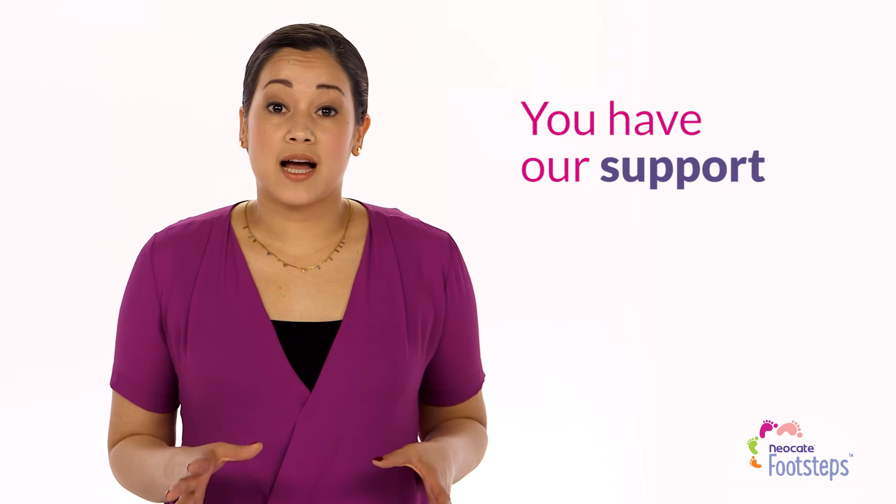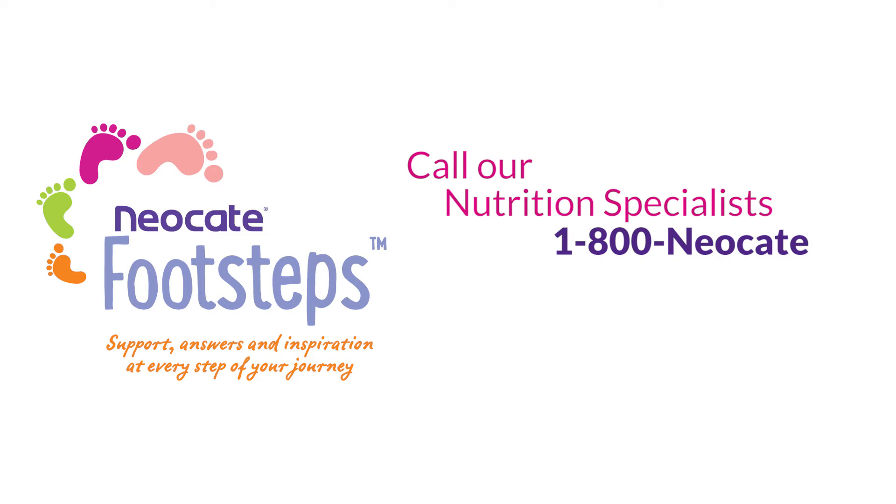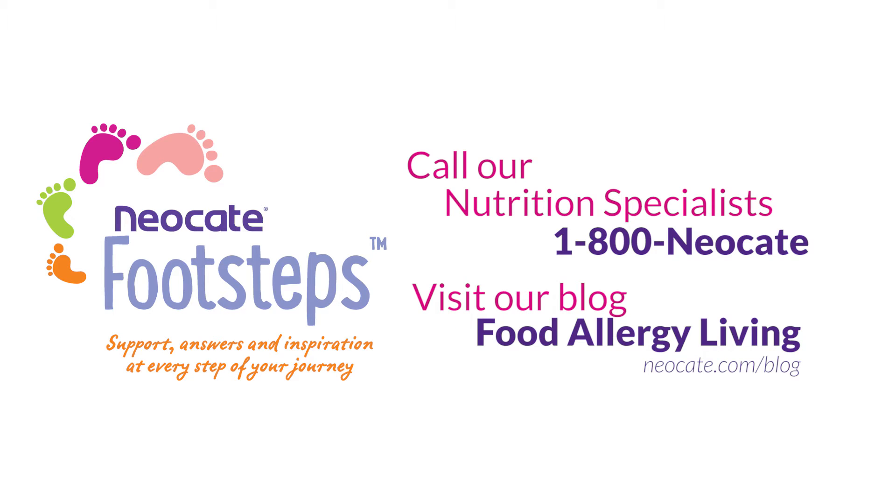And you always have our support. For more information, call our nutrition specialists at 1-800-Neocate, or visit our blog, Food Allergy Living, for more tips.